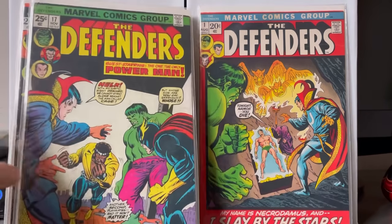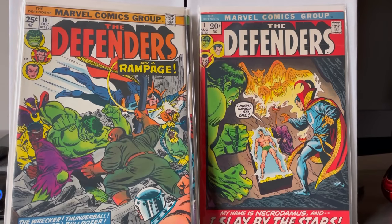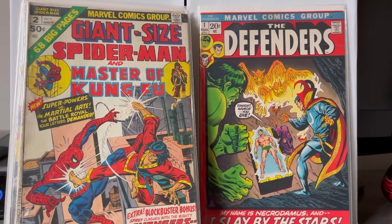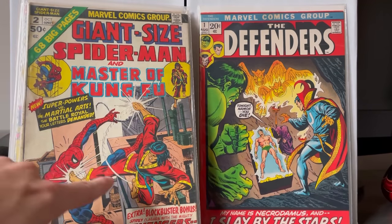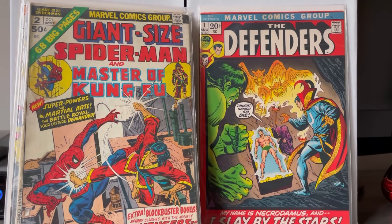I also picked up the Giant Size Master of Kung Fu. My big regret with this haul is there was a full run of Shang-Chi, including I think two copies of his first appearance, which the guy ahead of me got right before me. I saw him pull those and I was groaning — just couldn't believe it.